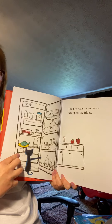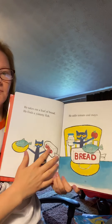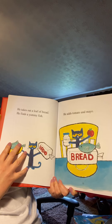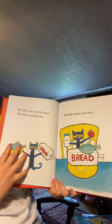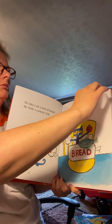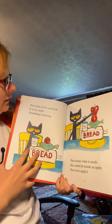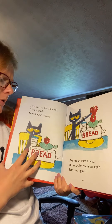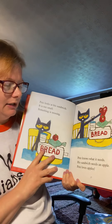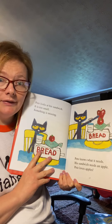Pete opens the fridge. He takes out a loaf of bread and he finds yummy fish. He adds tomato and mayo. Pete looks at his sandwich — it is too small. Something is missing. Pete knows what it needs. His sandwich needs an apple. Pete loves apples.